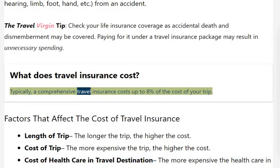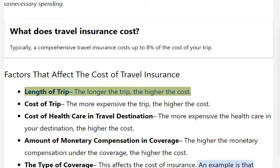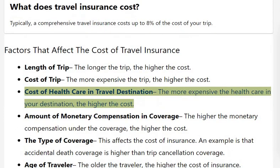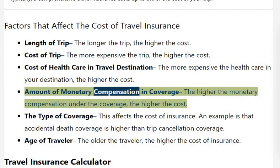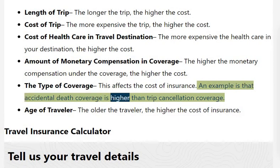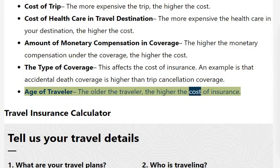What does travel insurance cost? Typically, a comprehensive travel insurance costs up to 8% of the cost of your trip. Factors that affect the cost include: the length of trip — the longer the trip, the higher the cost; the cost of the trip — the more expensive the trip, the higher the cost; the cost of health care in your travel destination; the amount of monetary compensation in coverage — the higher the compensation, the higher the cost; the type of coverage (for example, accidental death coverage is higher than trip cancellation coverage); and the age of the traveler — the older the traveler, the higher the cost of insurance.